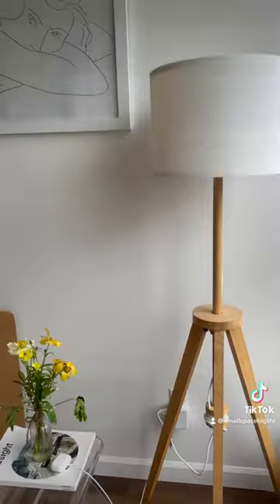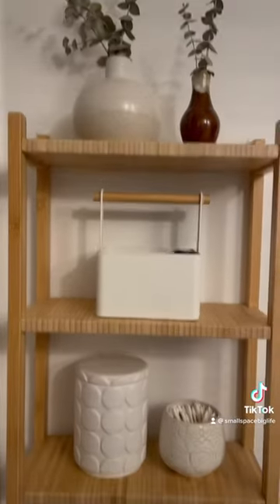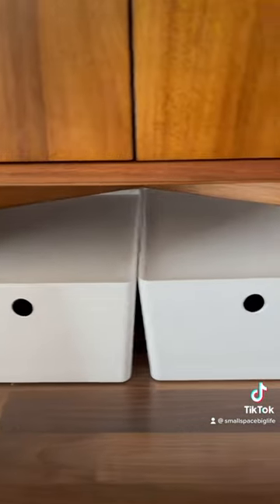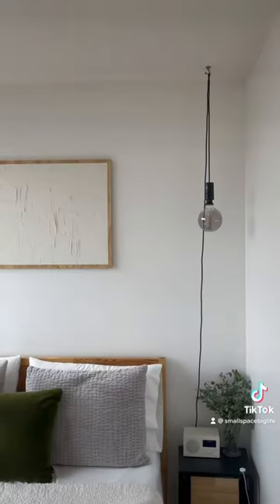Honorable mention: IKEA. I clearly love IKEA and have a lot of products from them, and while I think they have some great small-space pieces like my bathroom shelf, they also have a lot of too-big stuff as well. So proceed with caution and always measure before you buy. Follow for more on small-space living.